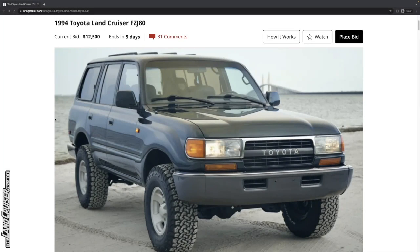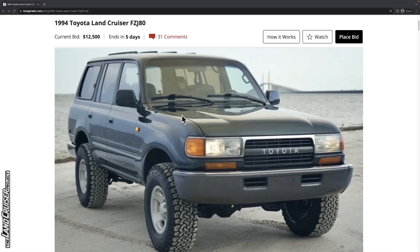Let's go ahead and look at this 1994 we're going to study today. This one is currently bid up to $12,500 with five days left — very good looking truck. Right off the bat it looks like they've cut in some side marker lights, assuming this is a US market truck.